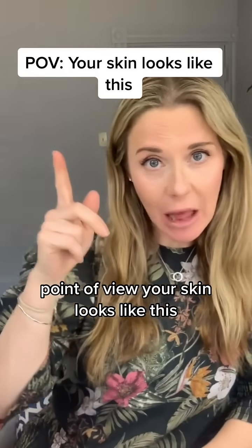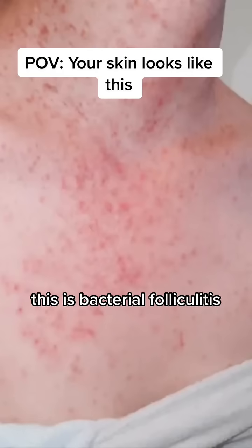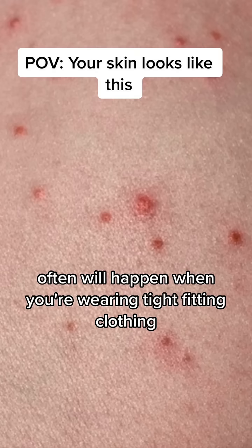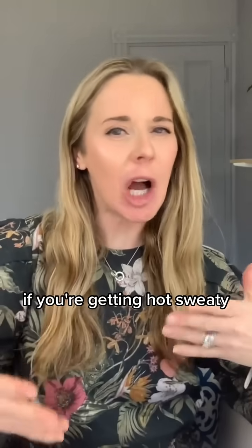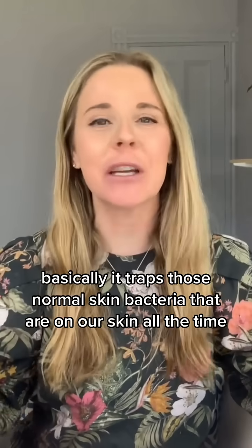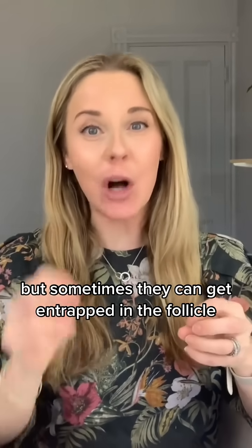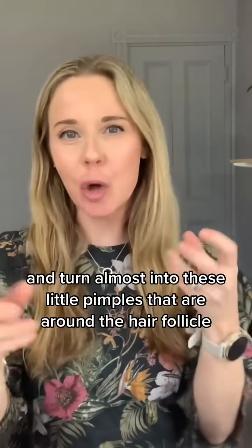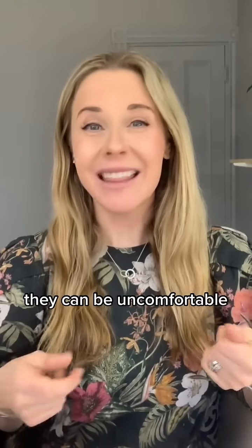Point of view: your skin looks like this. This is bacterial folliculitis — super common, and it often happens when you're wearing tight fitting clothing, if you're not showering right after working out, or if you're getting hot and sweaty. Basically, it traps those normal skin bacteria that are on our skin all the time, but sometimes they get entrapped in the follicle — the hair follicle — and turn into these little pimples around the hair follicle.